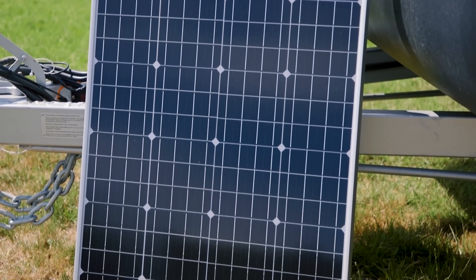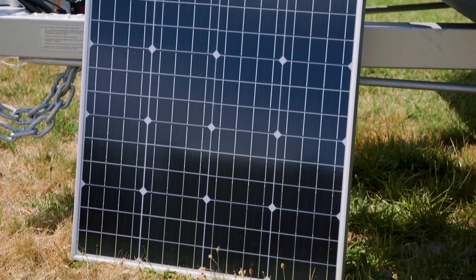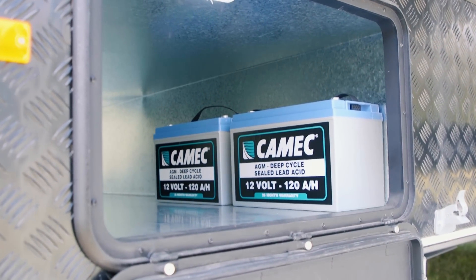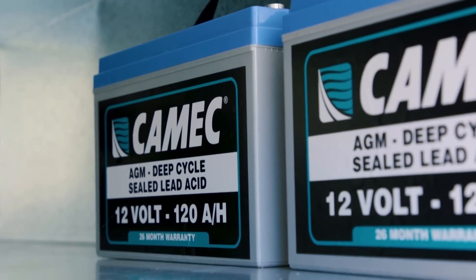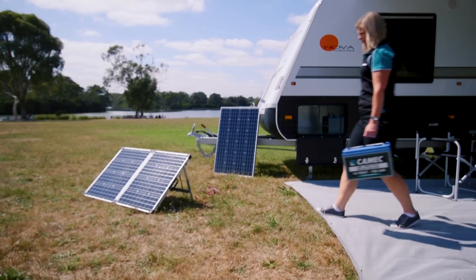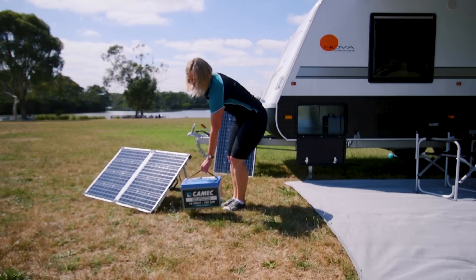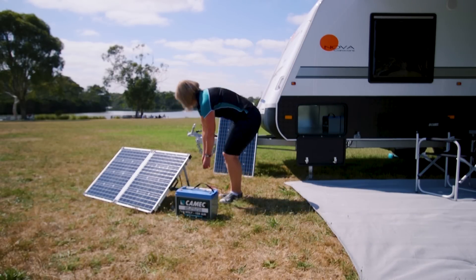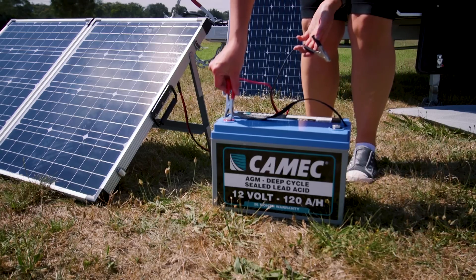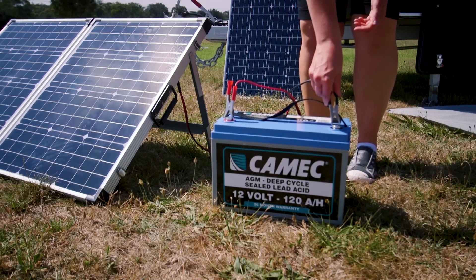Then you need somewhere for the power generated to be stored when the sun goes down. Kamiq have 100 amp and 120 amp batteries available. Depending on how much power you need to store, you may need multiple batteries in your caravan. In an ideal system, you should allow enough battery power so you will only be discharging the battery or batteries to around 50% of their rated capacity, to ensure maximum life.